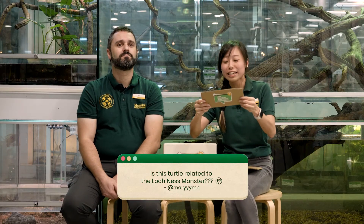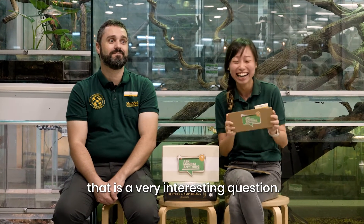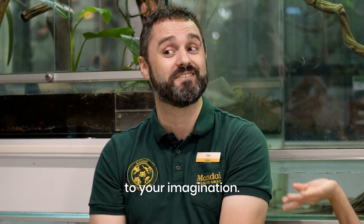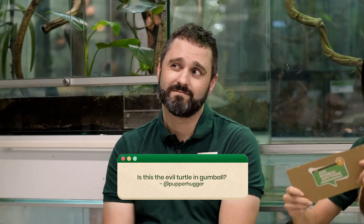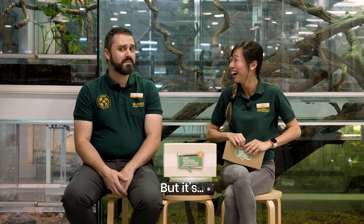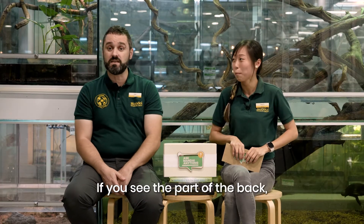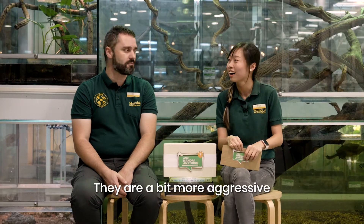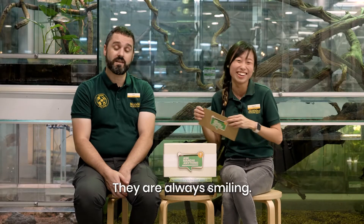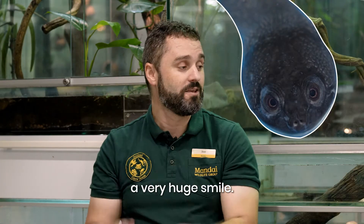Is this turtle related to the Loch Ness monster? That is a very interesting question – I'll leave it to your imagination! Is this the evil turtle in Gumball? No, it looks completely different. If you see the back, the carapace is very hard. This one looks like a soft-shell turtle – they are a bit more aggressive. These ones are really, really friendly. They are always smiling – if you see the face from the front, they look like they have a very huge smile.